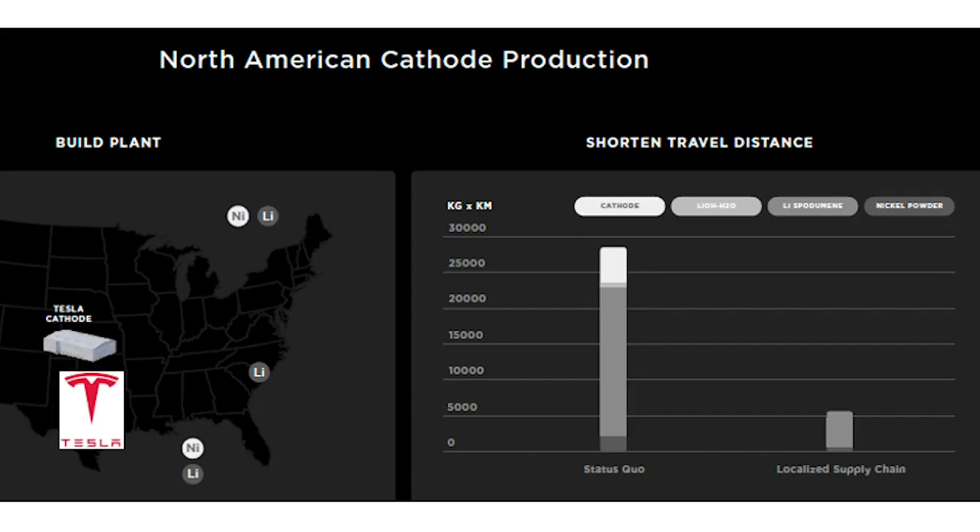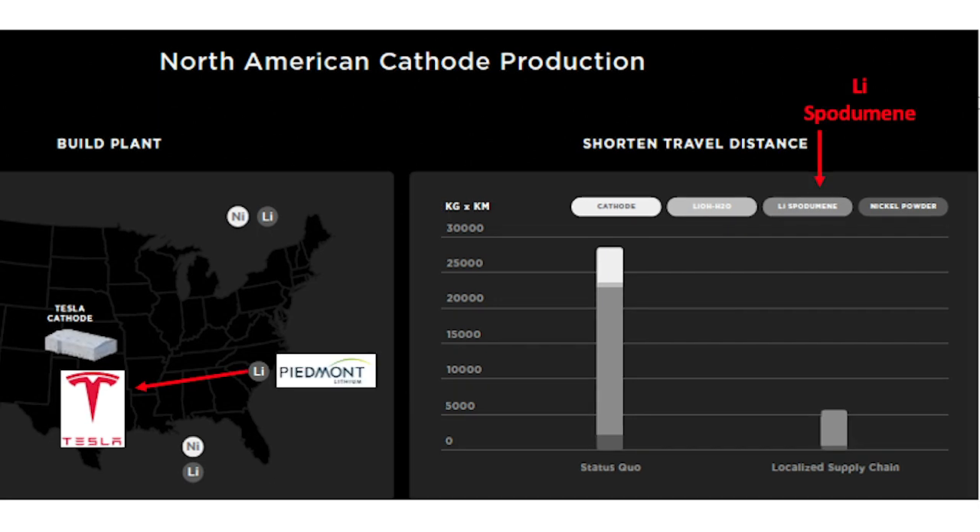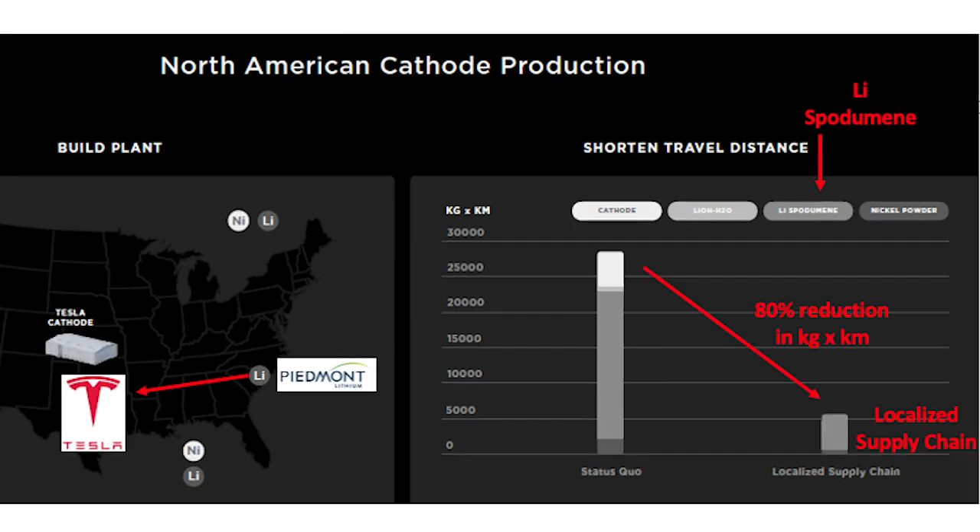We're going to start building our own cathode facility in North America, leveraging all of the North American resources for nickel and lithium. Just by localizing our cathode supply chain and production, we can reduce miles traveled by all the materials that end up in the cathode by 80%, which is huge for cost.